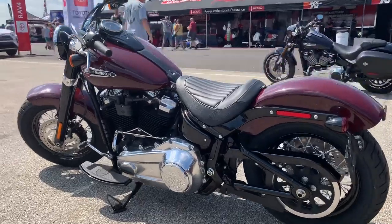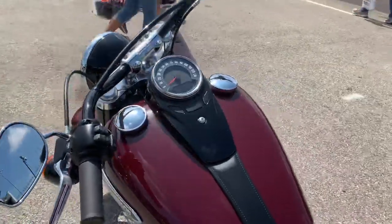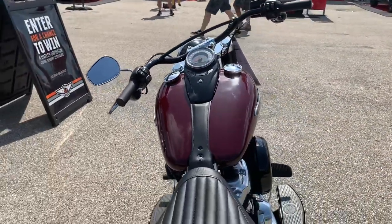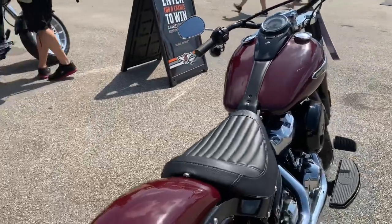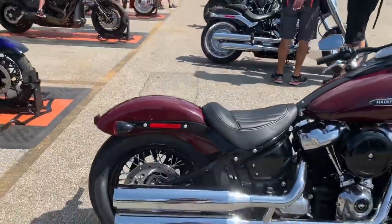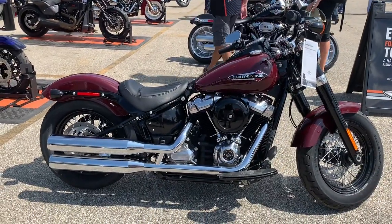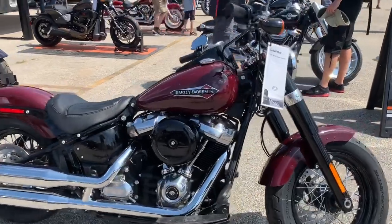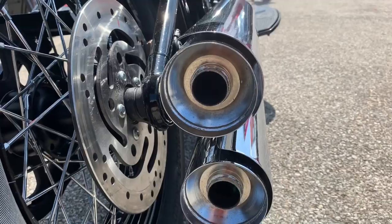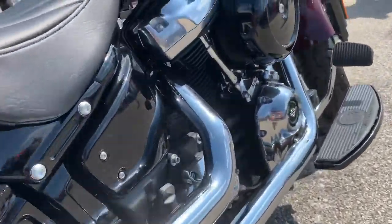Next up is the 2020 Softail Slim. It has a dark, polished finish and features the Milwaukee 8, 107-cubic-inch engine. It has dual bending valve front suspension and rear monoshock, black steel-laced wheels, and the signature Daymaker LED headlight. This motorcycle starts at $15,999; with options it goes up to $16,300. This is the Softail Slim — what do you think?